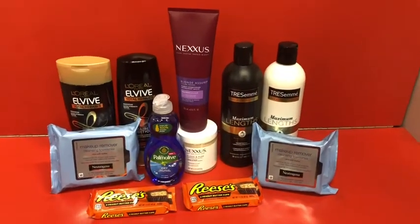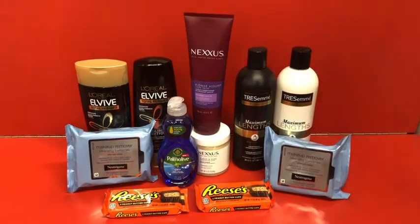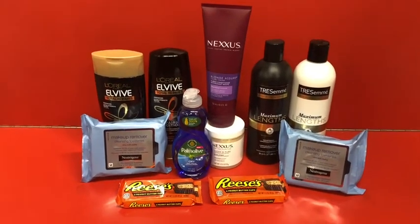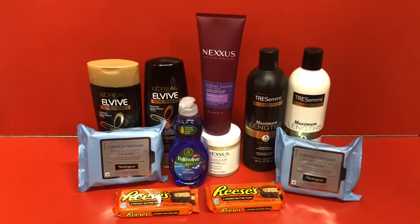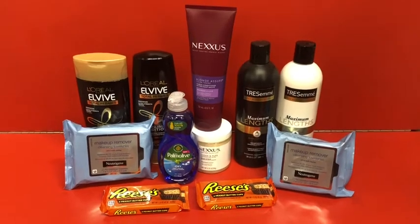Here's everything in the second transaction. With all coupons, digitals, and CRTs applied, my total should be $28.30. I'll use my $10 Care Pass and roll in $18 in Extra Care Bucks, paying just $0.30 and getting back $21 in Extra Care Bucks. Let's go to the register and check out and see how it turns out.